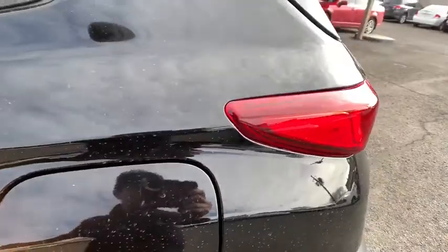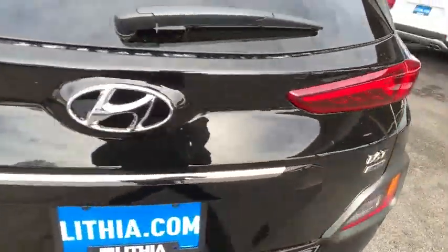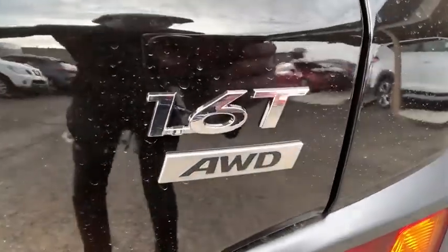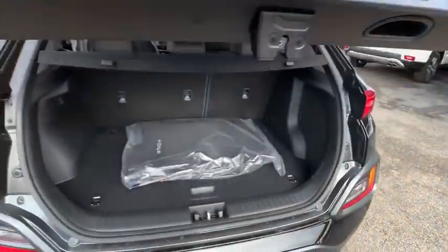Four-wheel disc brakes, ABS four-wheel, climate control, AM-FM stereo radio, rear defrost, premium sound system, auto-off headlights, universal garage door opener, fog lamps.